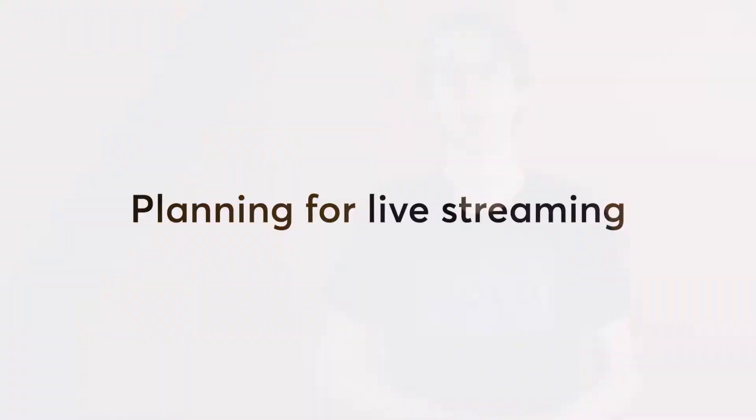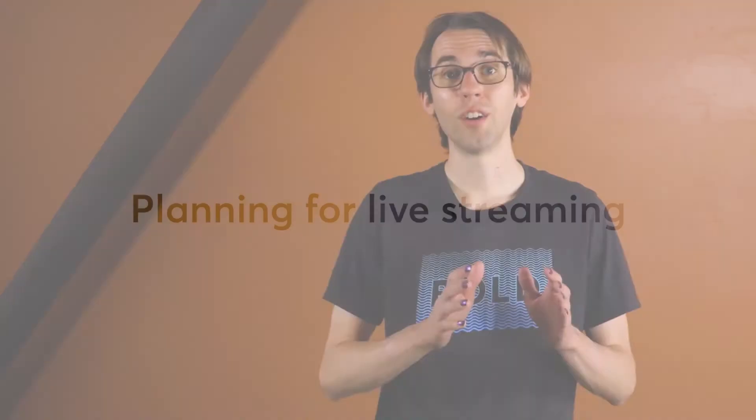But that doesn't mean you have to wait for your call to get started. In this video, we'll discuss how to get a head start on setting up virtual services in your MindBody software. To ensure that your clients get the best experience out of your business's virtual services, it's important to thoughtfully plan out how you'll produce your live stream classes.